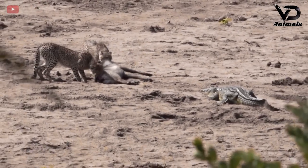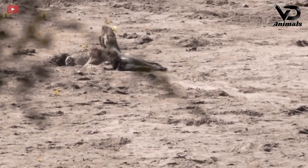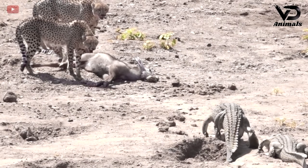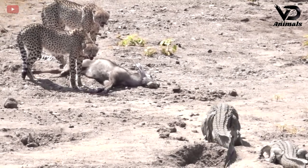Surprisingly, the crocodile was also present and wanted to enjoy the meal. Realizing the sabotage, the leopard pulled its prey away from the unknown predator.